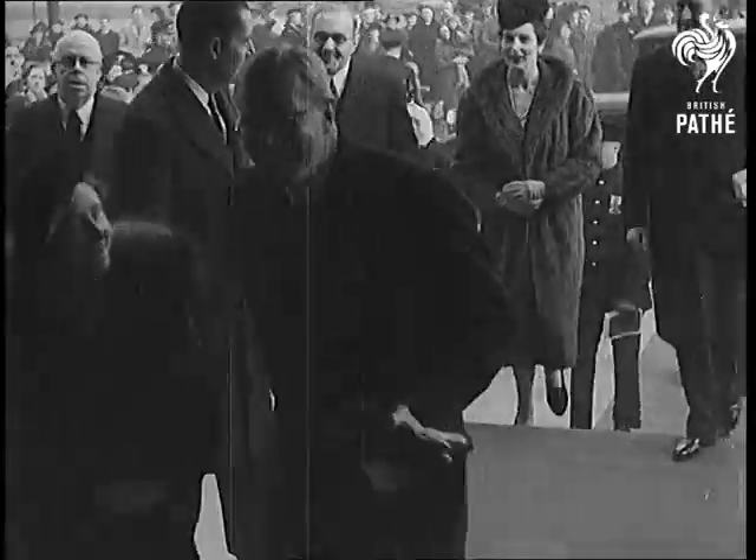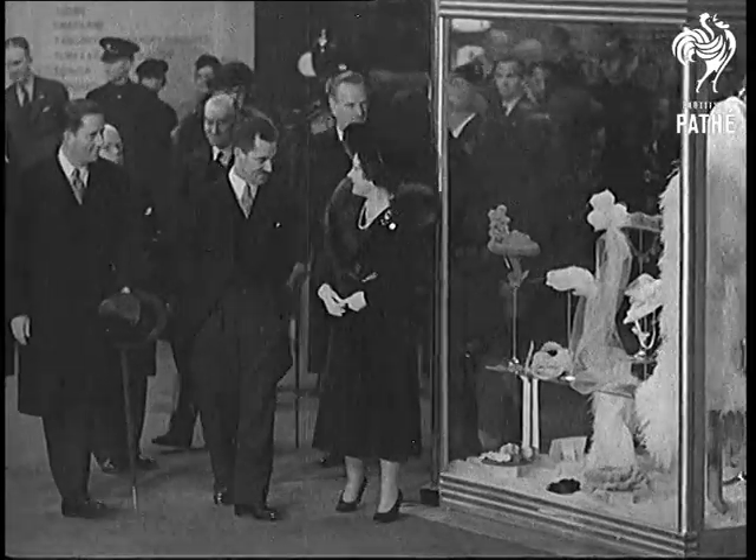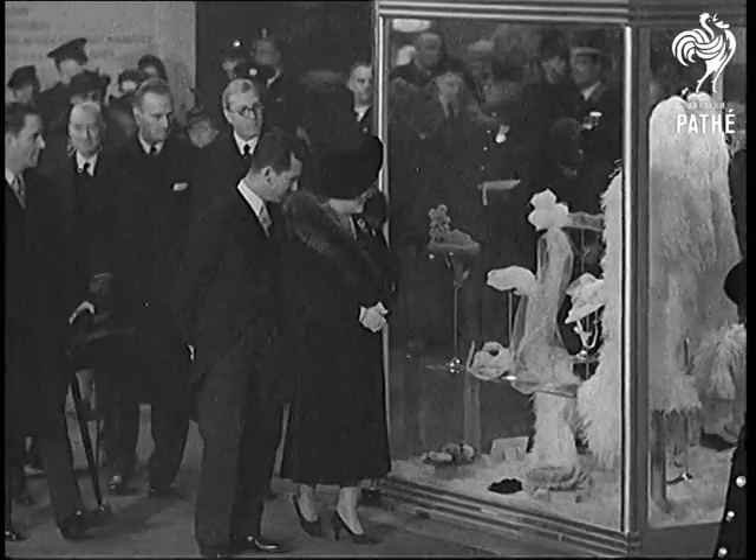Her Majesty the Queen is among the first visitors as once again Britain's shop window is open to the world, and at Earl's Court Her Majesty puts the Empire first.